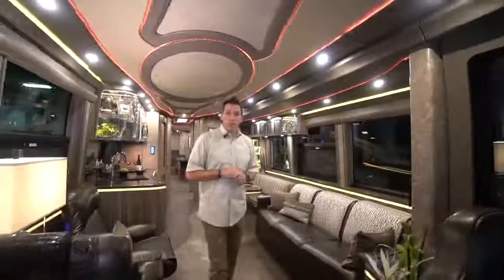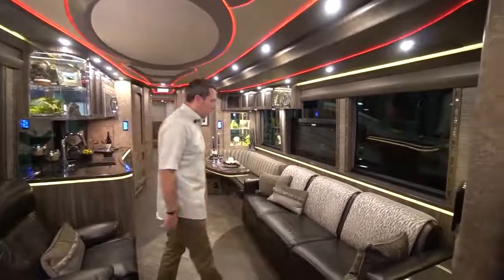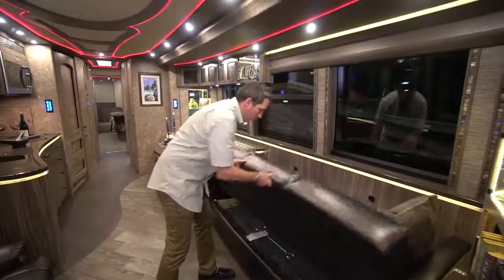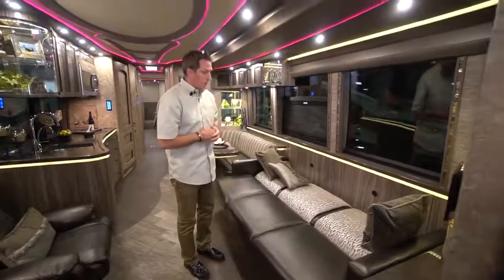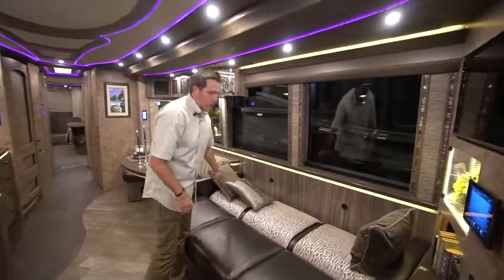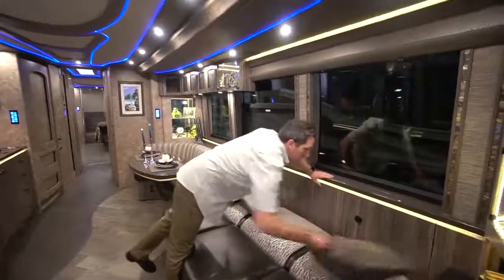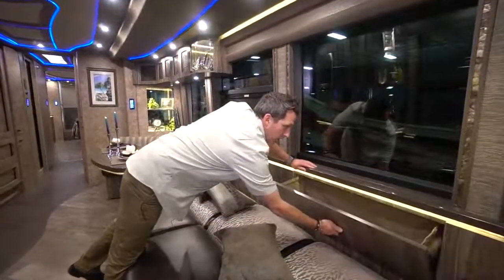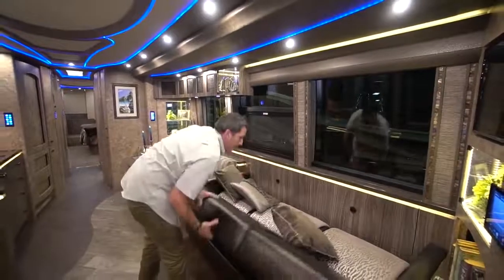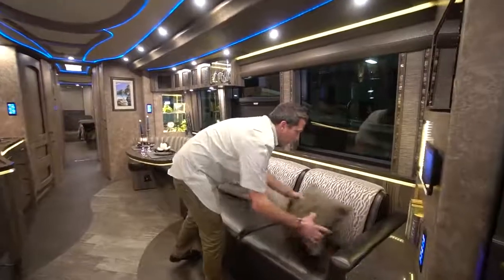Here we are in the salon of 1261. You've got a sleeper sofa right here on this side. It articulates right down to a really good-sized sofa. You put a little wedge pillow in the middle so you're not feeling that seam. It's got storage on the back side — little pockets on both sides. And it goes right back up. You've also got storage underneath.